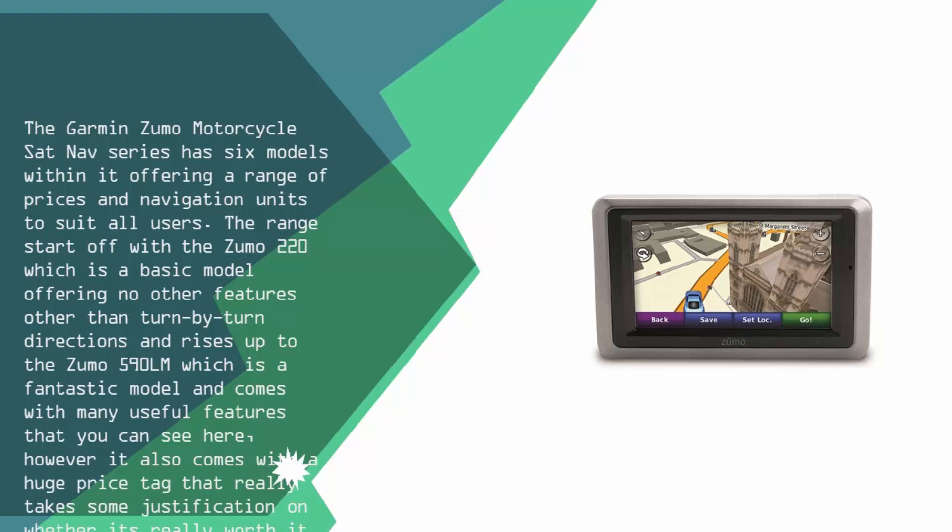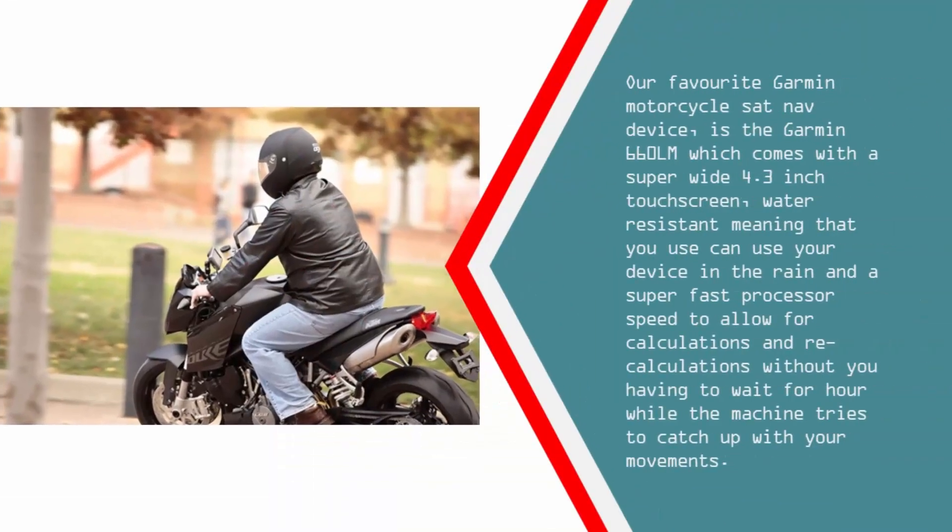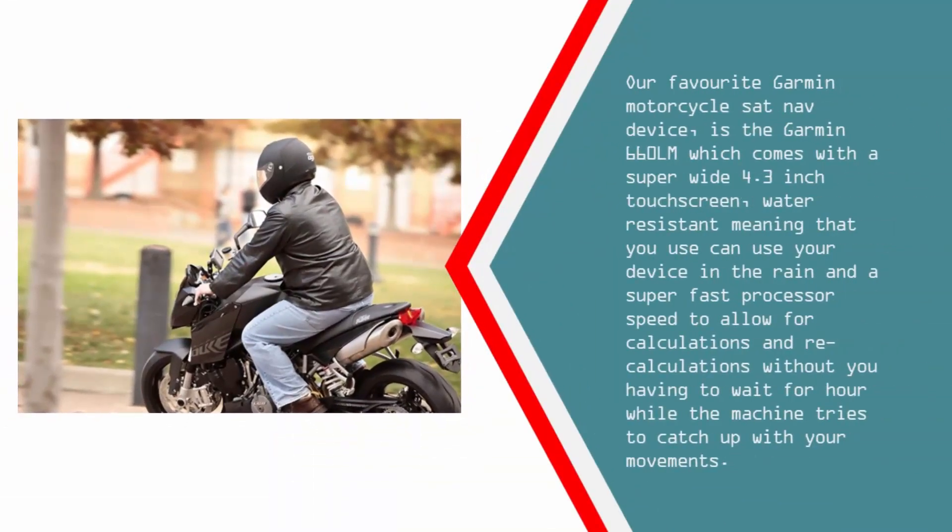However, it also comes with a huge price tag that really takes some justification on whether it's really worth it. Our favorite Garmin Motorcycle Sat Nav device is the Garmin 660 Lumina, which comes with a super-wide 4.3-inch touchscreen, is water-resistant meaning you can use your device in the rain, and has a super-fast processor speed to allow for calculations and recalculations without having to wait while the machine tries to catch up with your movements.